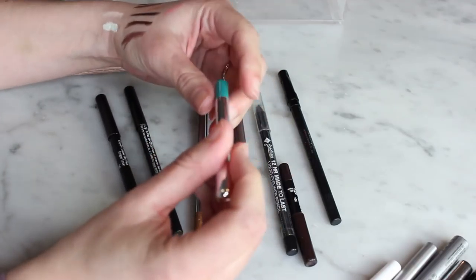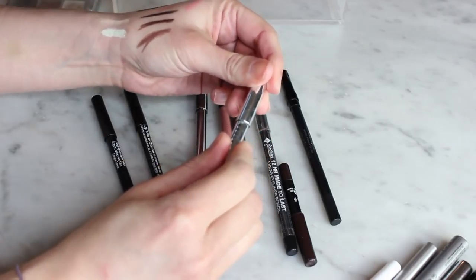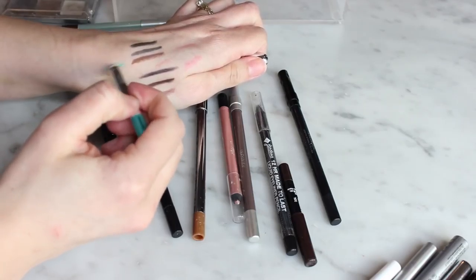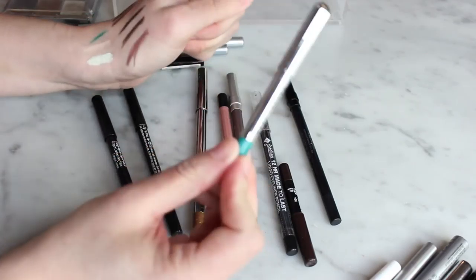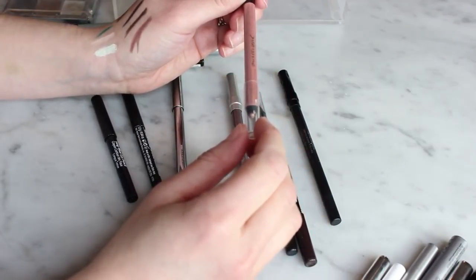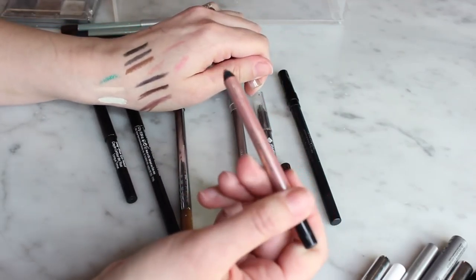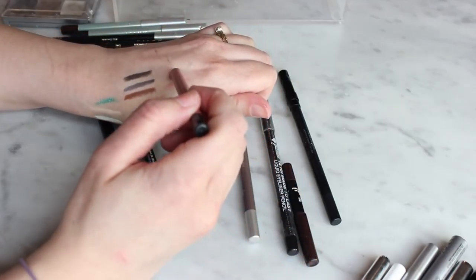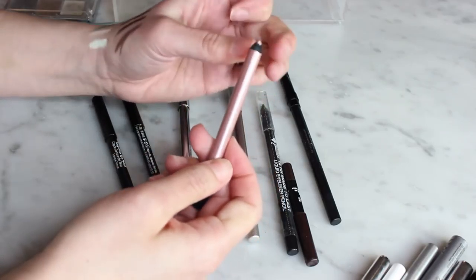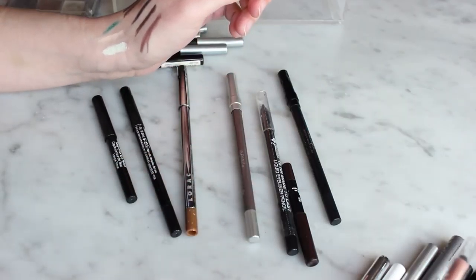The Marc Jacobs mini is a turquoise sparkly liner my mom gave me from a set she picked up. It's really fun but it's kind of dried out and I don't really reach for it, so I'll get rid of it. This L'Oreal Silkissimee eyeliner in Highlighter is really pretty but it's really old — it breaks when I try to sharpen it and the top part is dried out, so I'm tossing this one too.